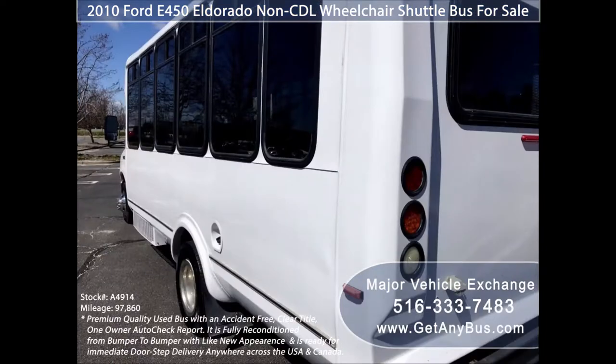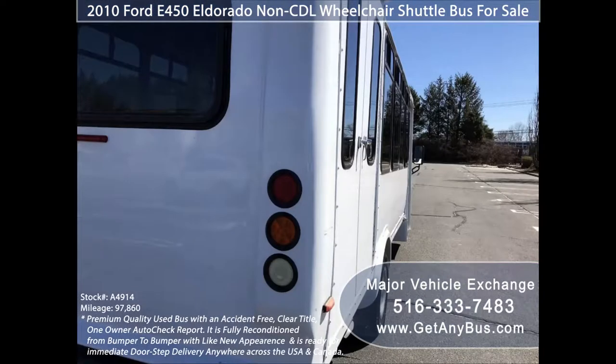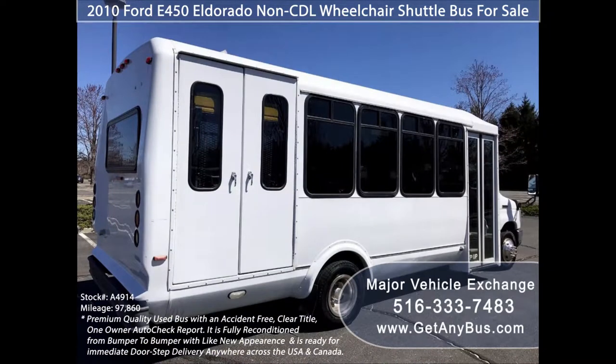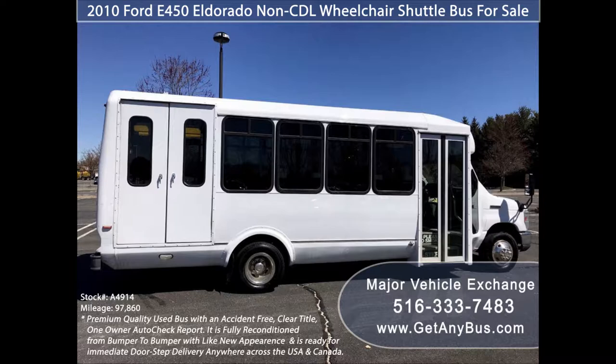Major Vehicle Exchange has over 45 reconditioned shuttle buses, wheelchair buses, and vans for sale, ready for immediate delivery. This bus is ideal for adult transportation, senior transport, retirement homes, adult daycare, church, shuttle business, worker transport, or team use.